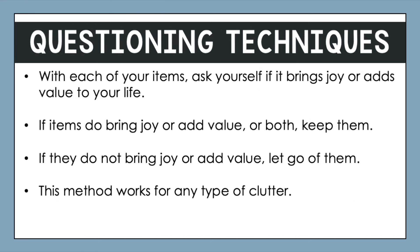The last method is questioning techniques, and this is one of the more generic methods that really can work for any type of clutter. With each of your items, ask yourself number one if it brings joy, or number two if it adds value to your life. Hopefully all your items will satisfy at least one of those categories. If items bring joy or add value — or both — keep them. If they do not bring you joy and do not add value, let go of them. This method works great for any type of clutter.